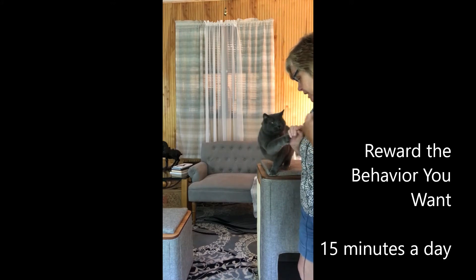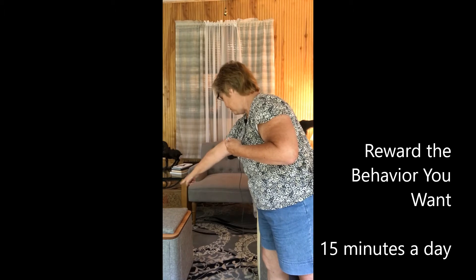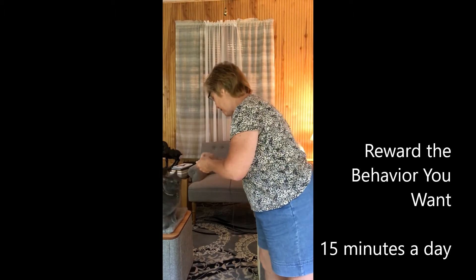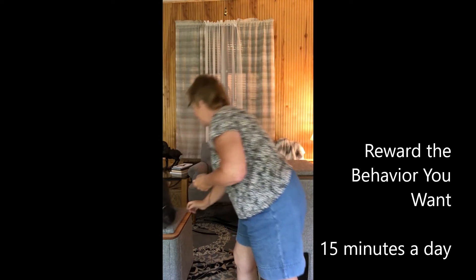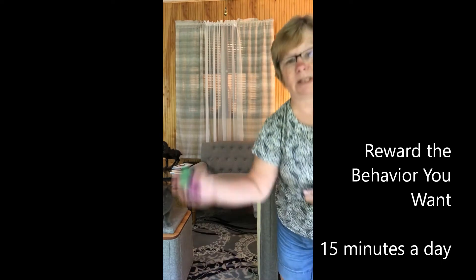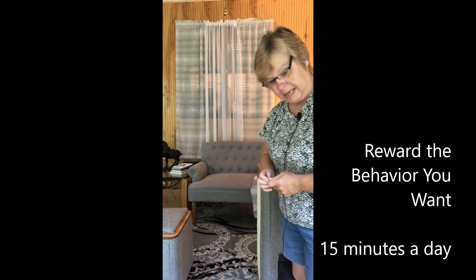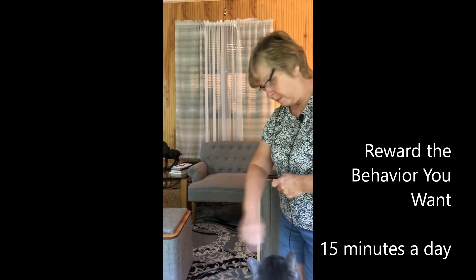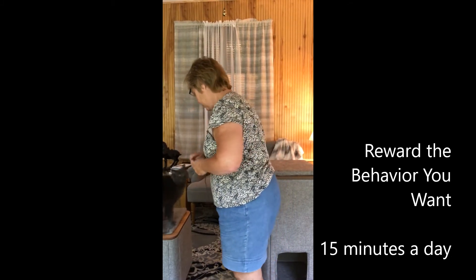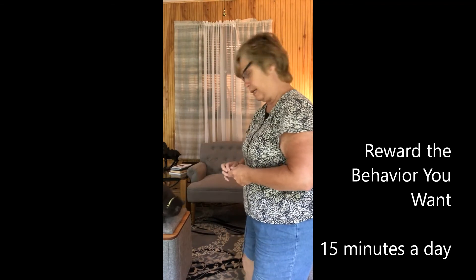You saw that? Yeah, that's your signal. You ready? Go. Go. Good boy. And you'll hear me click with my mouth, although you can certainly use a little clicker if you want. Good boy. And I reward him for each behavior he does that I want him to perform.